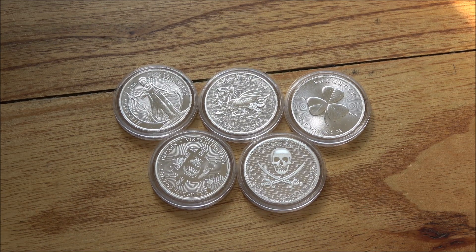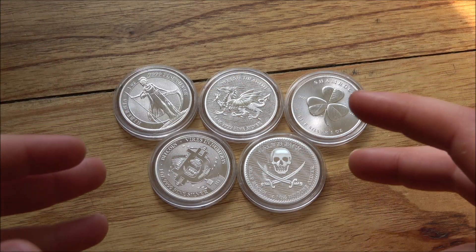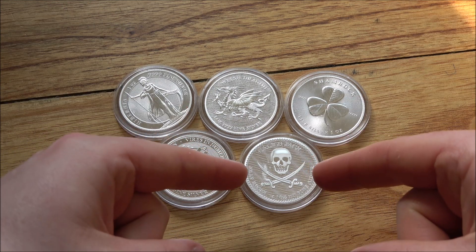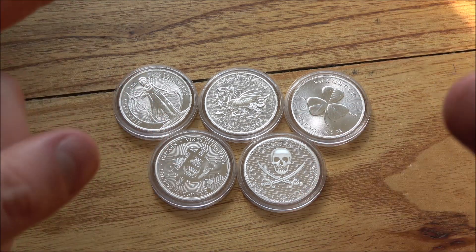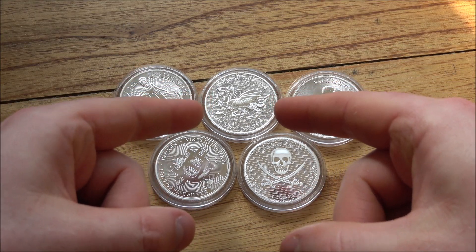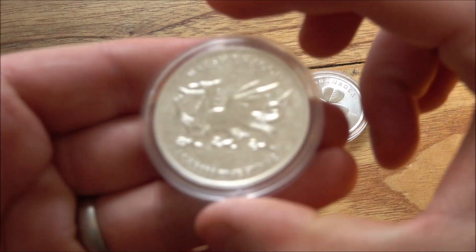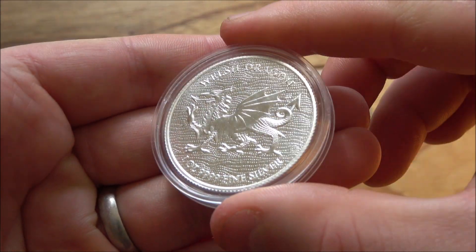Hello everybody, Backyard Bullion here and welcome to part two of our five-part mini-series looking at and focusing on these cool new coins that have been sent to me and produced by the European Mint. We've already had a look at the Calico Jack in part one — if you haven't checked that video out, there's a link down in the description below. Today we're going to be focusing on the Welsh Dragon. All of the links to all of these products are down in the description box below. You can go over to the European Mint's website and check them out, and if you are interested you can purchase them.